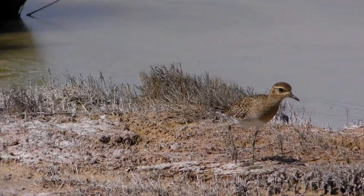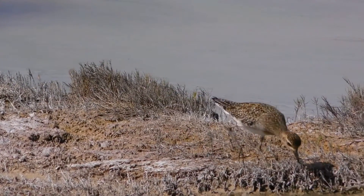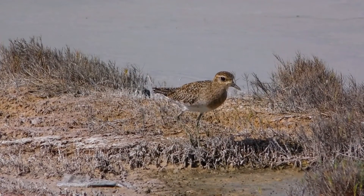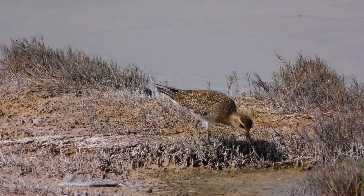Bill is black, legs are gray to black. Female similar but black breast is mottled and less distinct. In non-breeding plumage, sexes look identical.